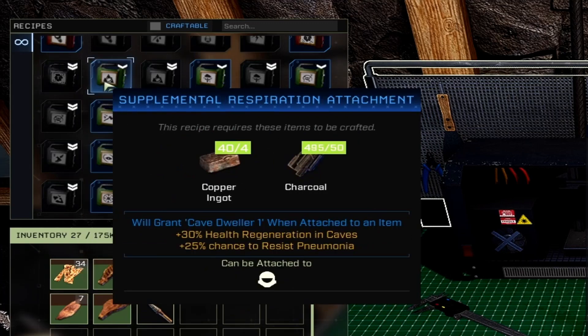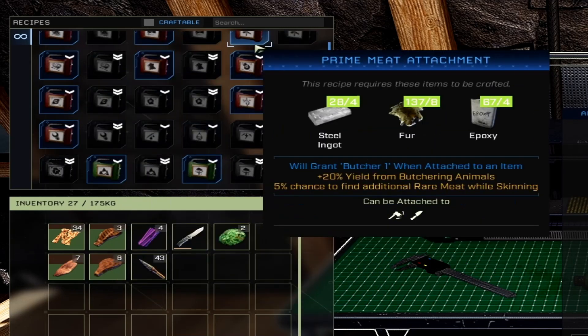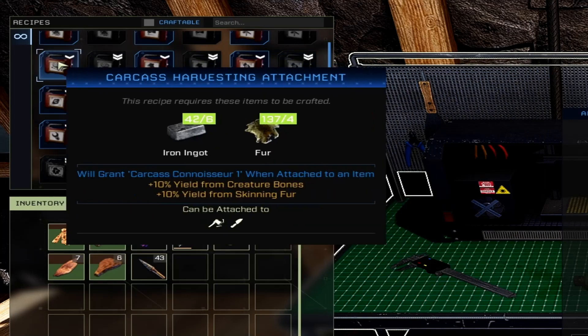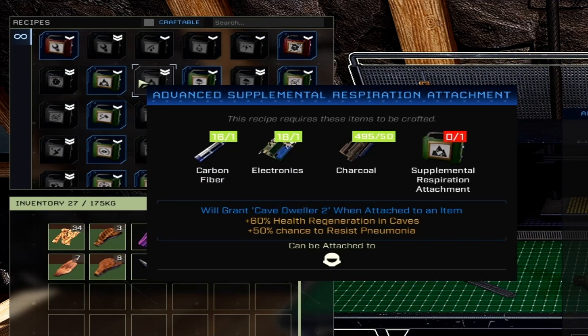The supplemental respiration attachment gives you 30% health regen in caves and plus 25% chance to resist pneumonia. There's now a UI that tells you where you can attach things — this one attaches to a helmet. The advanced supplemental respiration gives you 60% health regen in caves and plus 50% chance to resist pneumonia — though you can also counter pneumonia with pills or tonics.